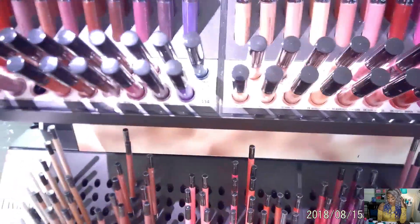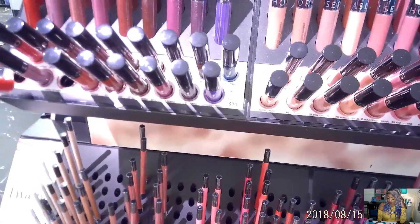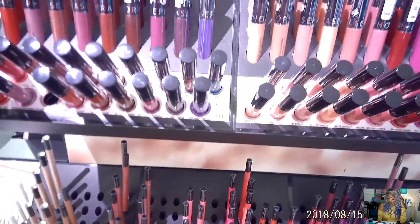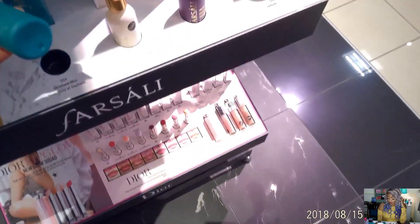These Sephora lip creams are the best, I'm just telling you. Don't ever sleep on them — they are the most comfortable, transfer-proof lipstick. Just a little tip! And everybody always has them at Sally's.